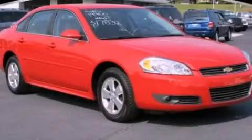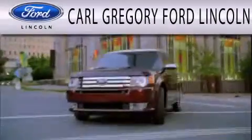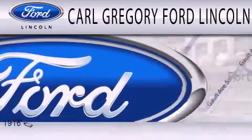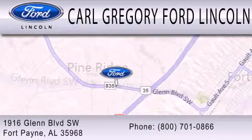Contact us today to arrange your test drive. Carl Gregory Ford Lincoln is dedicated to doing everything possible to ensure that the experience you have selecting your next vehicle is as pleasant as possible. We are located at 1916 Glen Boulevard Southwest in Fort Payne.